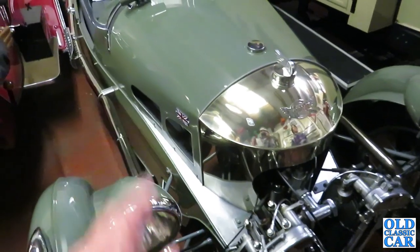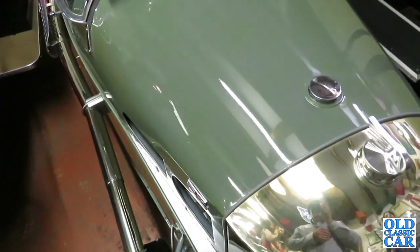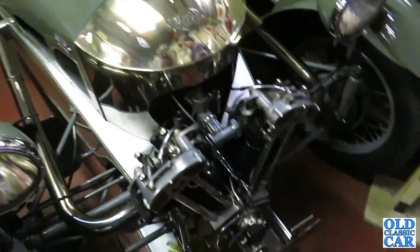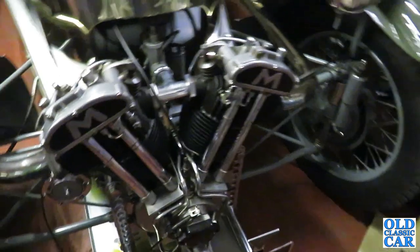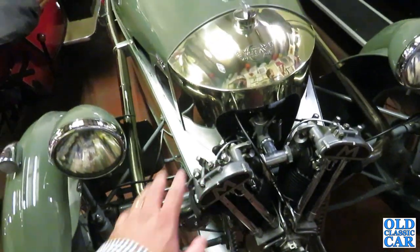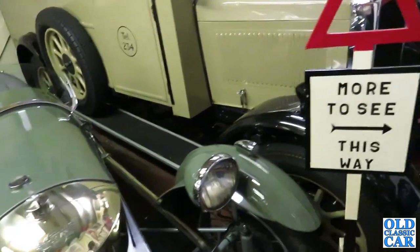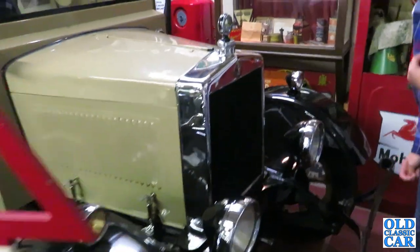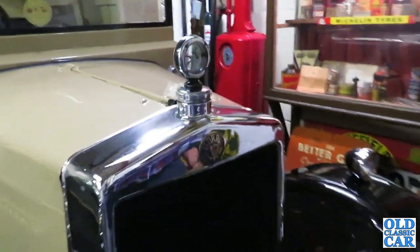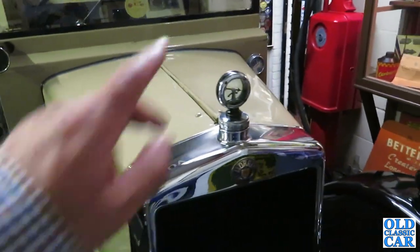This little gem is a 1934 Morgan Super Sport, built in 1935, with a Matchless overhead valve air-cooled engine. It really is a thing of beauty. And what's this van? It's a Morris — Morris Light van. 1929 Morris Light van, 11.9 horsepower, four cylinder side valve engine, three speed and reverse gearbox.